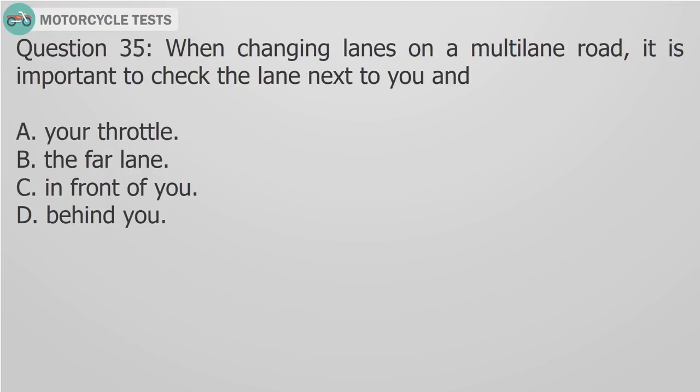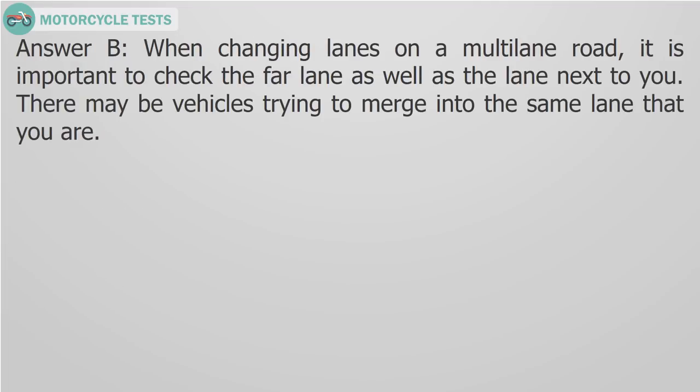Question 35: When changing lanes on a multi-lane road, it is important to check the lane next to you and A) Your throttle, B) The far lane, C) In front of you, D) Behind you. Answer B: When changing lanes on a multi-lane road, it is important to check the far lane as well as the lane next to you. There may be vehicles trying to merge into the same lane that you are.